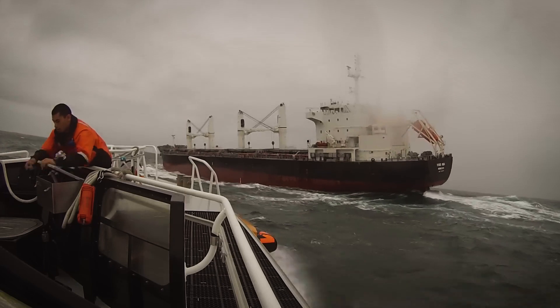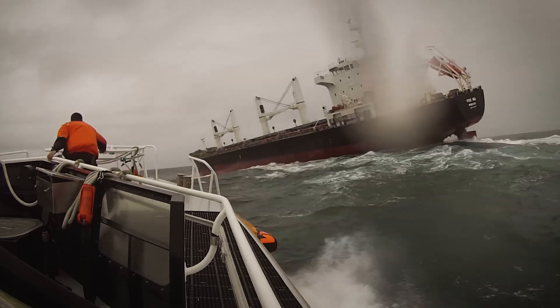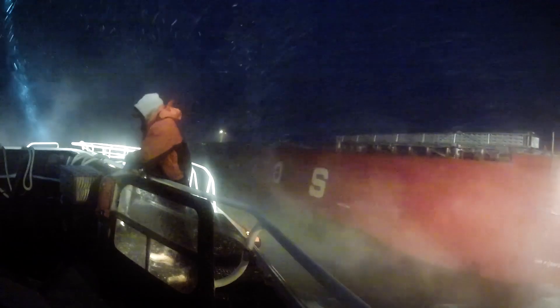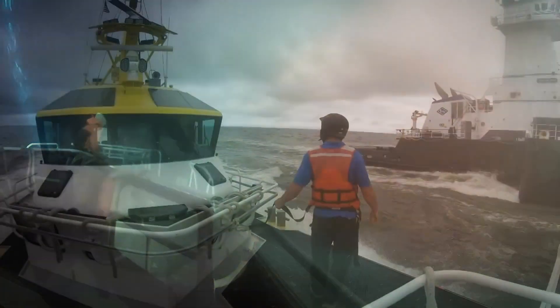Look at this. The mouth of the Columbia is one of the most treacherous bar crossings on Earth. Beneath the surface, an abrupt underwater slope twists the currents into a chaotic, unpredictable force. Towering ocean swells, some as high as 12 meters, crash into the river's outflow, creating a swirling, shifting battlefield of water. And when winter storms roll in, the danger multiplies.